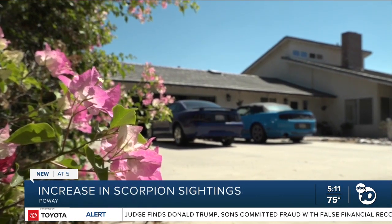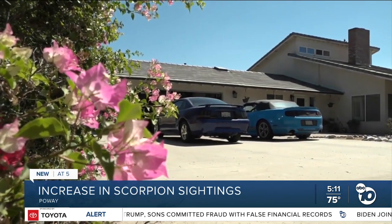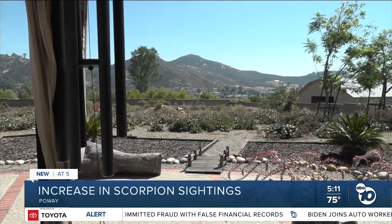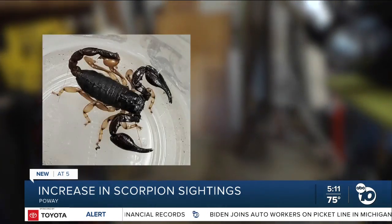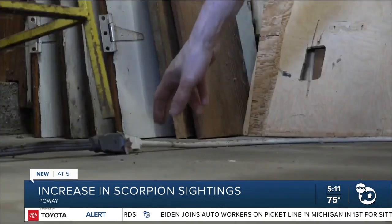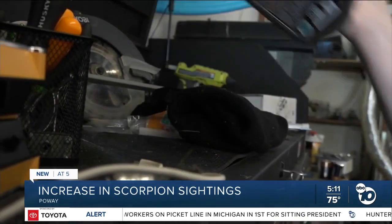Twas the night before Tuesday when all through this Poway house, not a creature was stirring — except this scorpion. It was just kind of chilling right here between these boards. Michael Vanderziel was finishing some work in his garage when he found it.